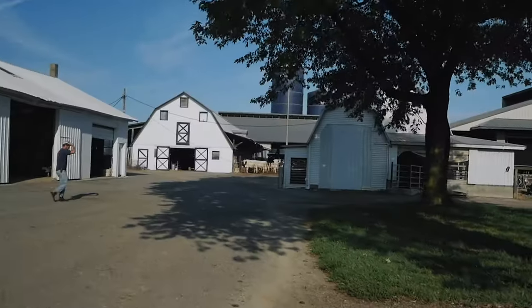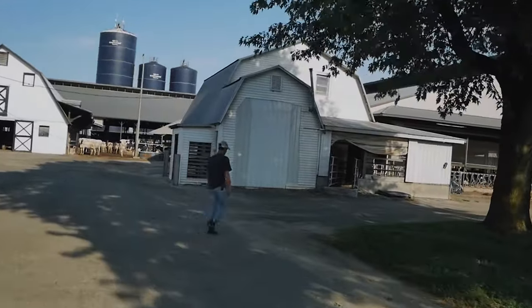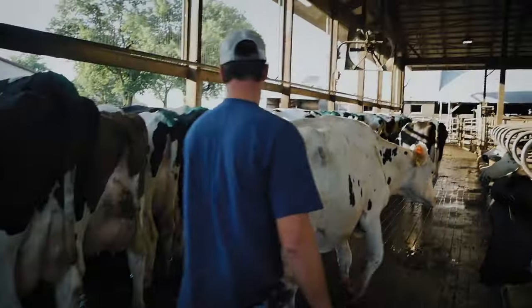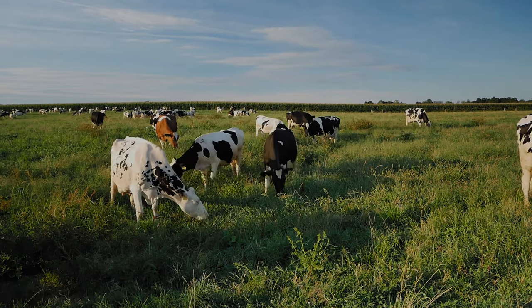We're a 600-cow organic dairy located on the eastern shore, right off the Chesapeake Bay. We farm about 1,400 acres, all certified organic — a balance of row crop acres and pasture lands.